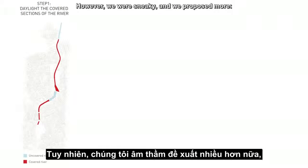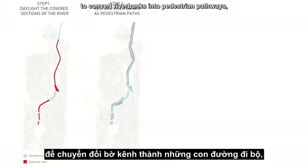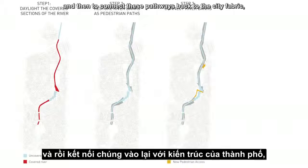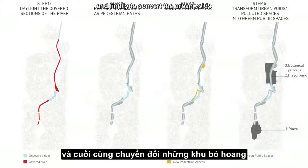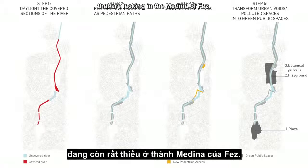However, we were sneaky and we proposed more: to convert river banks into pedestrian pathways, and then to connect these pathways back to the city fabric. And finally, to convert the urban voids along the river banks into public spaces that are lacking in the Medina of Fez.